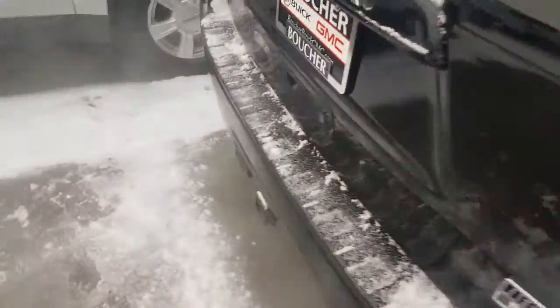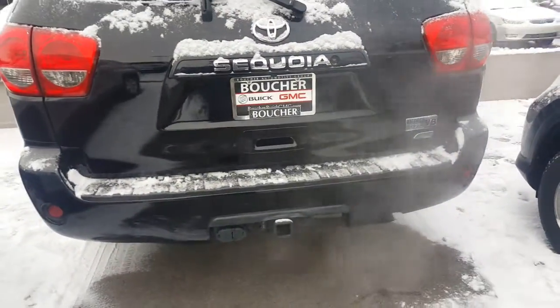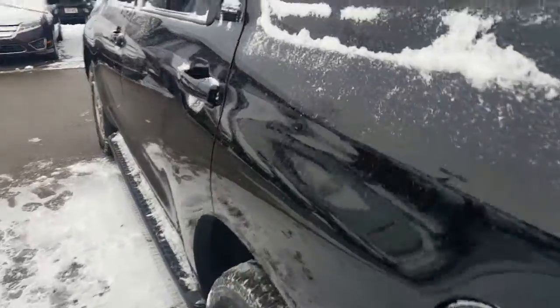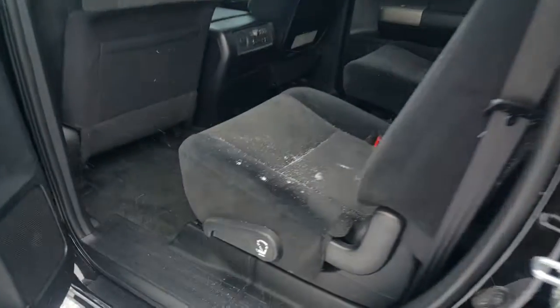As you can see, it has a nice, honest black exterior finish on this vehicle, with heavy-duty trailering as well. This has a 5.7 liter V8 engine. It's been inspected by safety technicians.